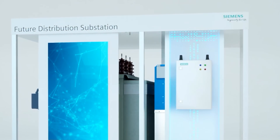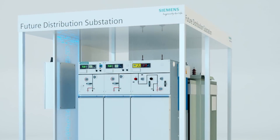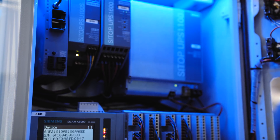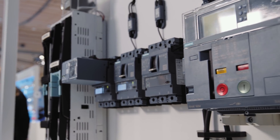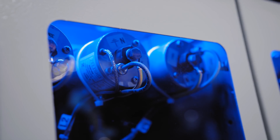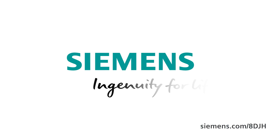The Siemens future distribution substation is consistently optimized for environmental protection and space saving. Modular components offer you future-proof functionality and flexibility for efficient grid and asset management. Digitalization, decarbonization, and decentralization — the Siemens future distribution substation secures the energy grid of tomorrow, already today. Siemens. Ingenuity for life.